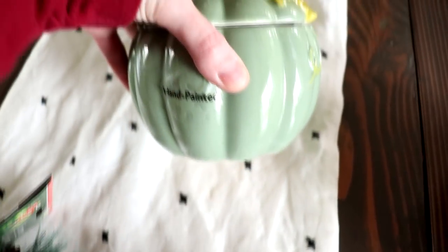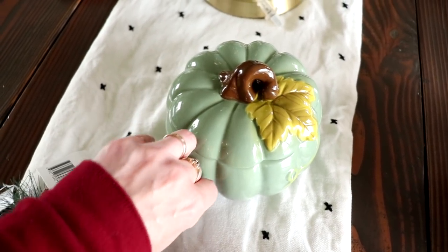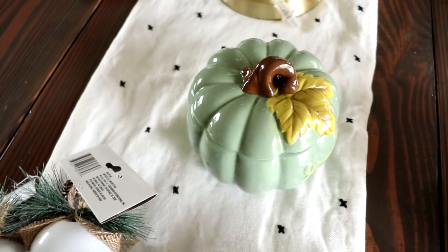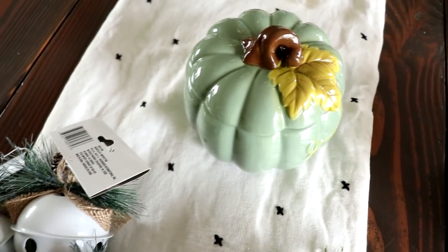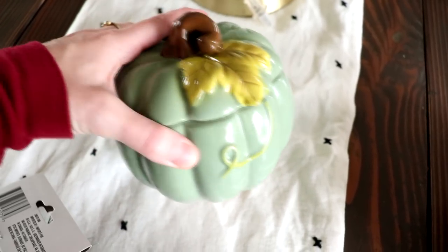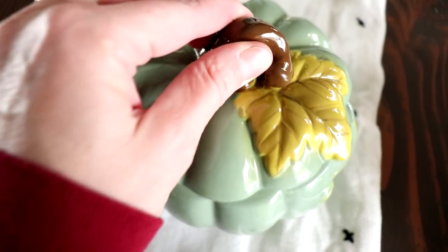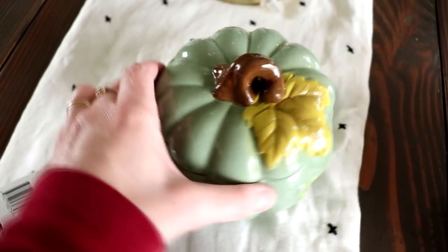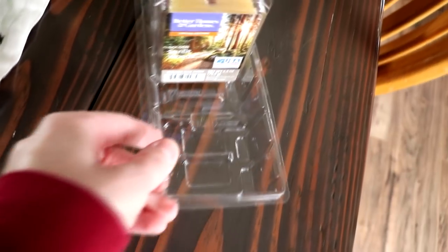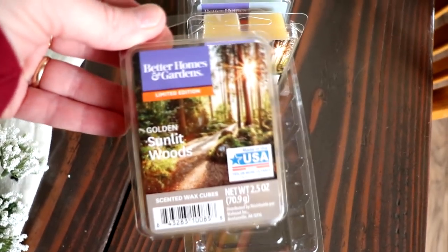I grabbed a couple of things at Walmart — my Walmart is just starting to put out their fall stuff. I grabbed this fall decor piece — I think it's just beautiful and I put caramels in it. I'm sure my kids will find them soon enough. I also finally picked up some wax melts for fall. I got two of the Sunlit Woods — they smell amazing.